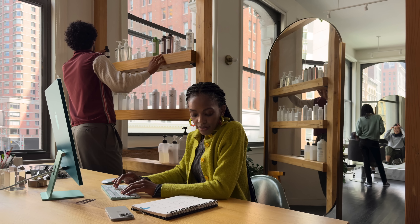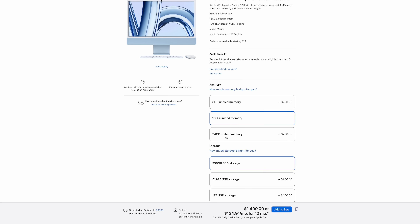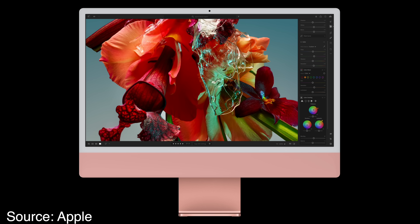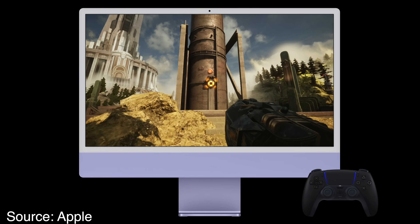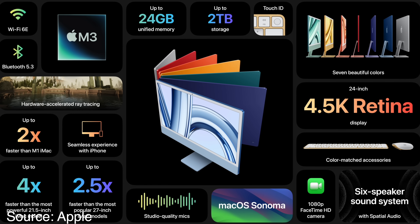Because this iMac skipped the M2 generation, it's also the first Apple Silicon iMac to get more memory configurations. Previously the M1 iMac maxed out at 16 gigabytes of unified memory, but with the M3 chip you can now spec out an iMac to 24 gigabytes. This is a nice upgrade if you plan to use your iMac as a workstation, since the M3 chip is fast enough to edit video, photos, and other professional-level tasks. The iMac also now supports the faster Wi-Fi 6E protocol and Bluetooth 5.3.